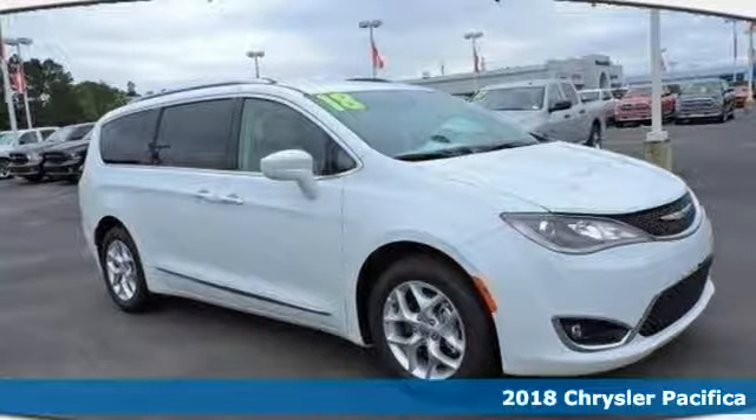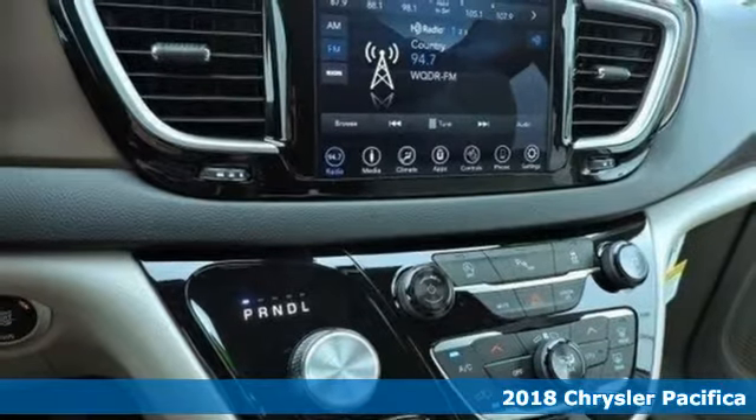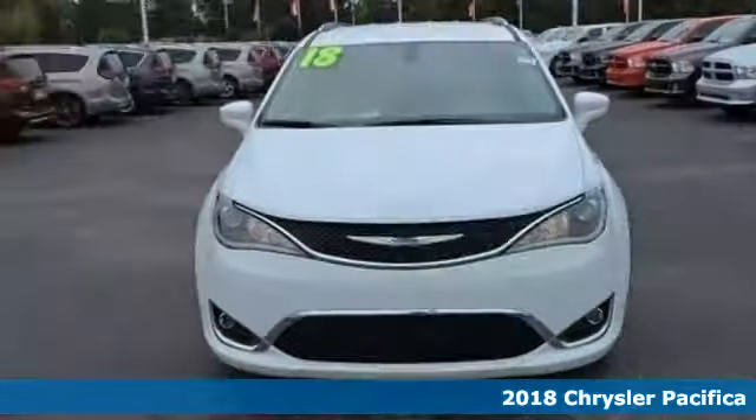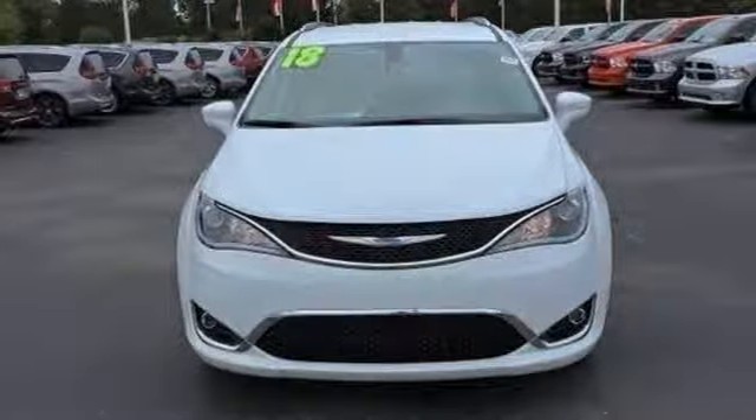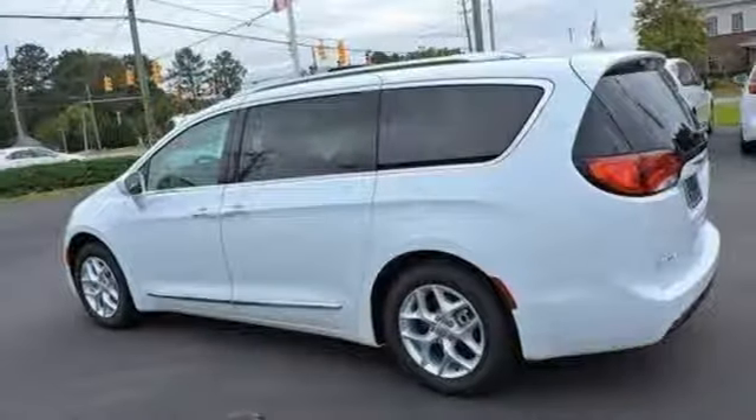It's a 2018 Chrysler Pacifica. This minivan is more flexible than the Overachiever at Yoga Class. It offers sliding side doors, second row in-floor storage bins, third row stow-and-go seats, and driver's seat stow-and-assist, giving you the space you need, when you need it.